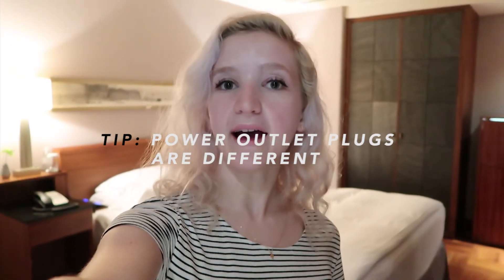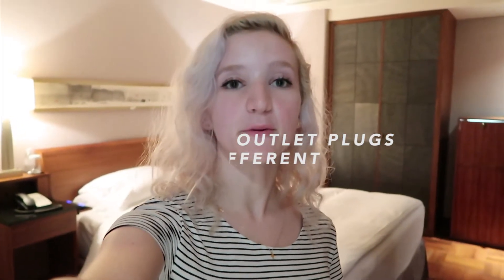Another pro tip: the outlets. Yeah, I didn't think about that. Luckily the hotel room does have a US one, but I would bring a universal adapter just to be safe.